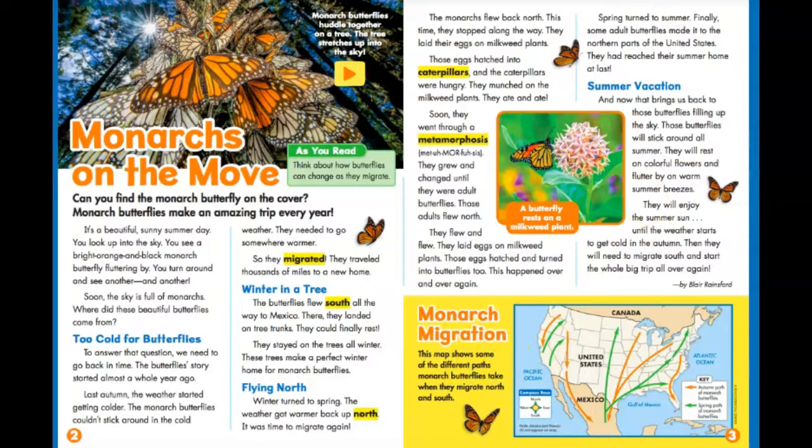Right here it says monarch migration. This map shows some of the different paths monarch butterflies take when they migrate north and south. The orange lines are when they migrate south, and the green ones are when they come north.